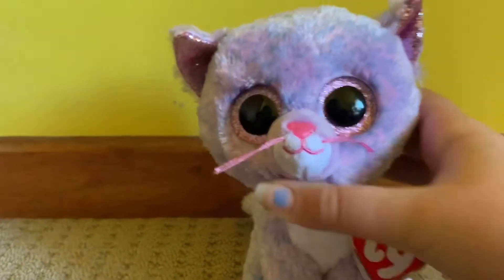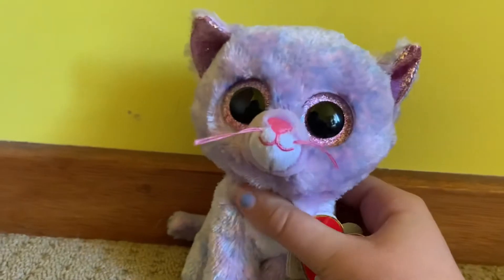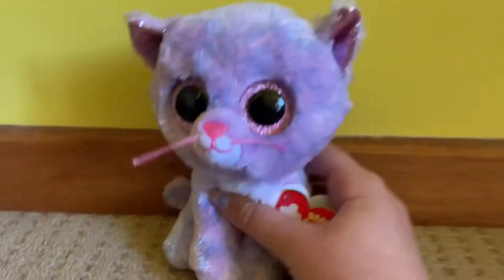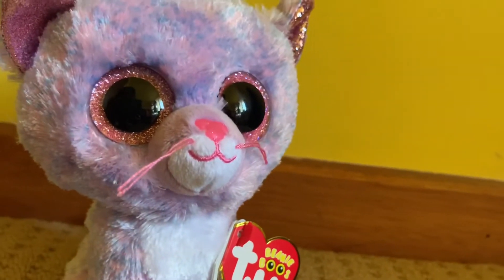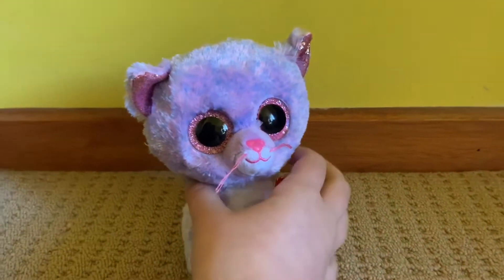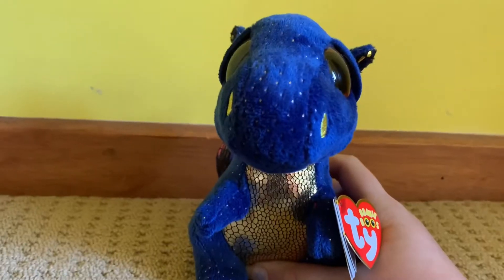The next one I got was Cassie. I got Cassie a while ago, and as you can see, all of her pink and purple spots are just so pretty. Her nose is glittery, and I love all the details she's got on her. She is so soft — I overall think she's a really pretty beanie boo, and Ty did a really good job of creating her.